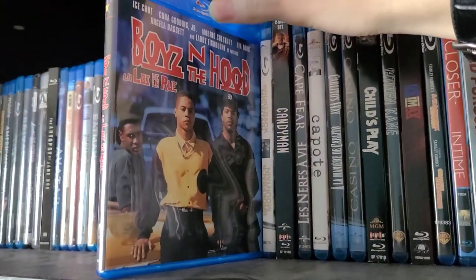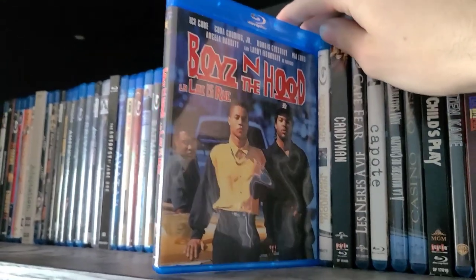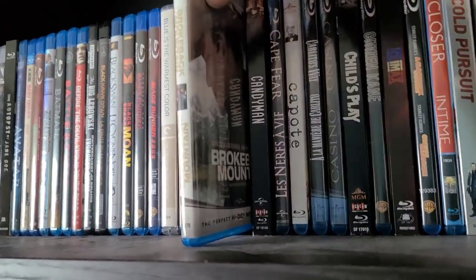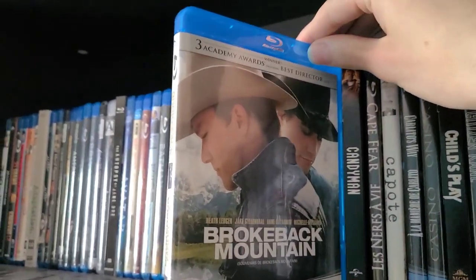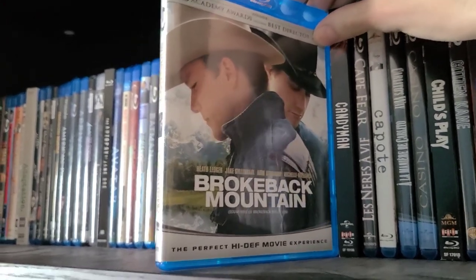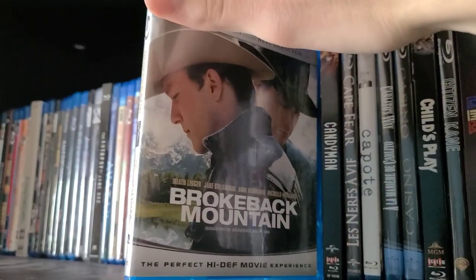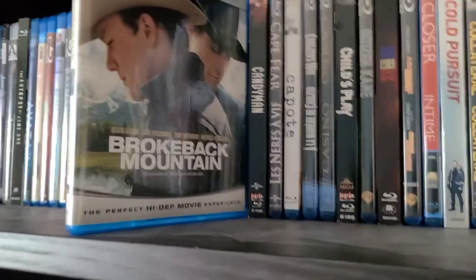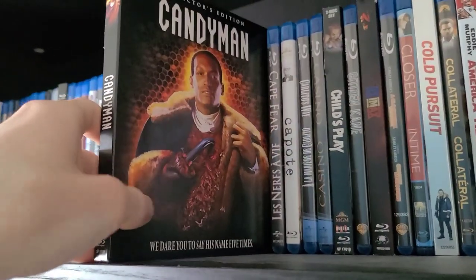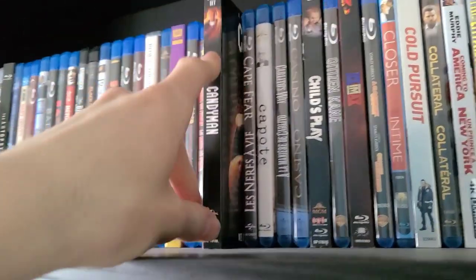Next is Boyz n the Hood — a really great and kind of sad movie. I did a review of it on my channel; definitely check it out if you haven't seen it, it's a fantastic movie. Next is Brokeback Mountain — 'I wish I knew how to quit you.' A really great movie, definitely one of Heath Ledger's best; it's a shame he passed away in 2008. Jake Gyllenhaal did a great job too. I'm surprised this was actually filmed in Alberta, Calgary — I'm Canadian and actually from Alberta.